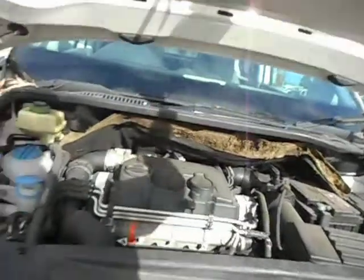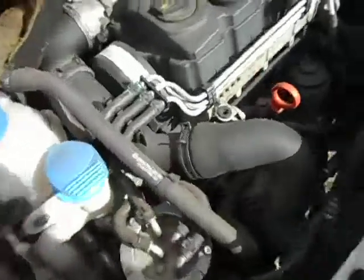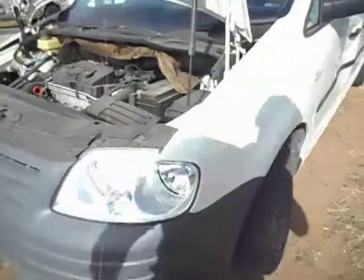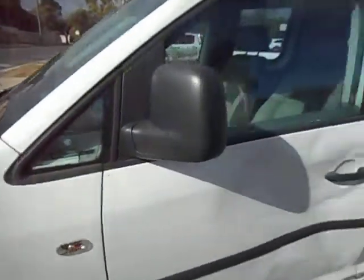Get the bonnet up for you. Let's see — 1.9 diesel engine, automatic. You can see the damage in the door there but we've still got a bonnet, full front. Sliding door's good.